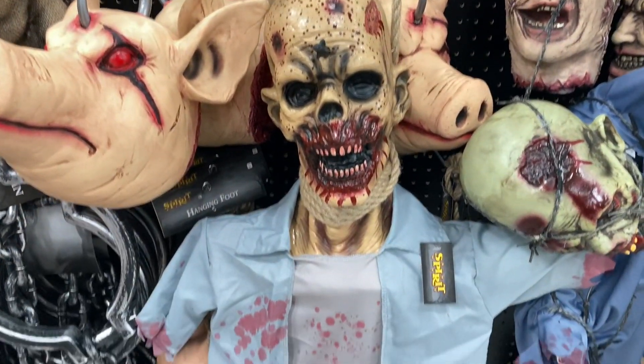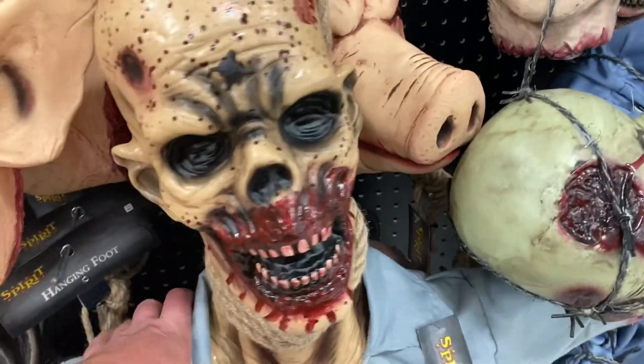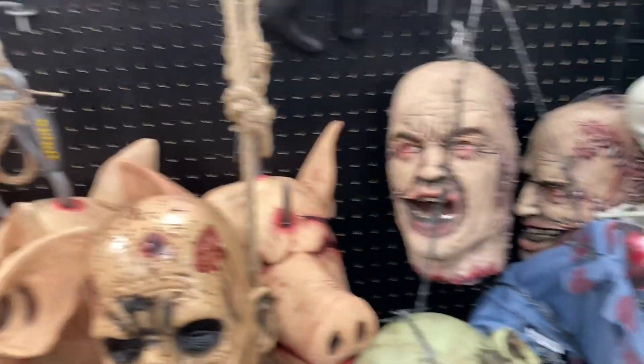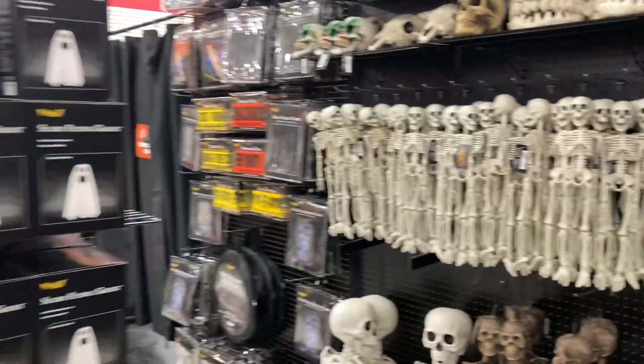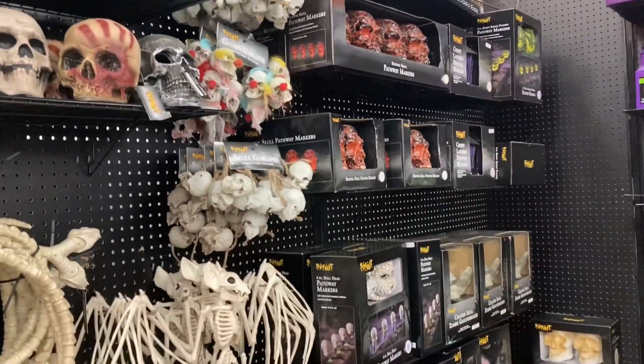I don't think we saw this in Hazelton — that is next level, I don't know what to tell you, it is crazy. Got the pig mask down here, a hanging bloody foot next to a severed foot — so if you want to hang it you pick whichever one you like best. Never get sick of walking through this store. We come here till like the first week of November till they finally clear it all out.